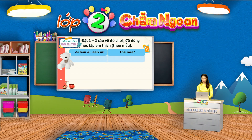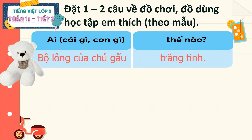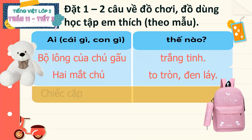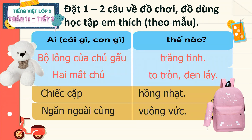Ví dụ, cô muốn đặt câu về chú gấu bông vừa rồi, cô có thể kể như sau: Bộ lông của chú gấu trắng tinh. Hai mắt chú to tròn đen láy. Hoặc với chiếc cặp, cô có thể đặt câu: Chiếc cặp hồng nhạt. Ngăn ngoài cùng vuông vức. Các em có nhận ra cô đã sử dụng những từ ngữ chỉ màu sắc và hình dáng nào trong các câu này không? Cô đã dùng từ chỉ màu sắc là trắng tinh, đen láy, hồng nhạt. Còn từ chỉ hình dáng mà cô đã sử dụng đó là to tròn và vuông vức.